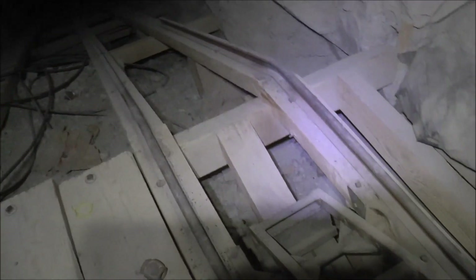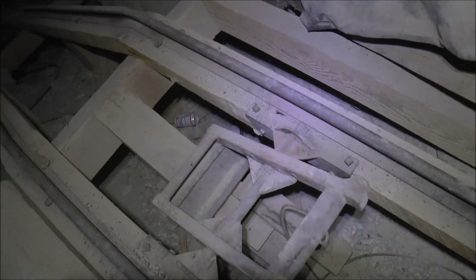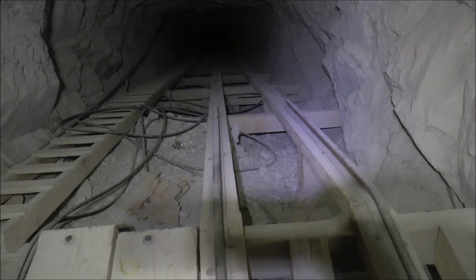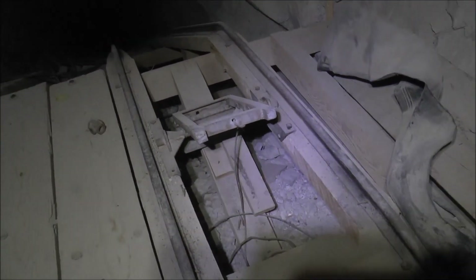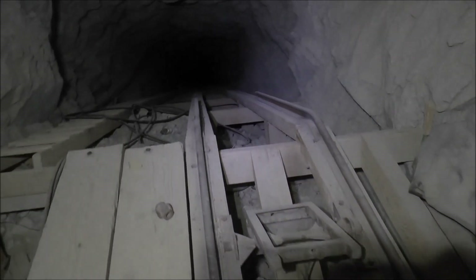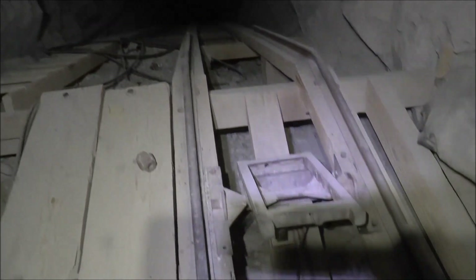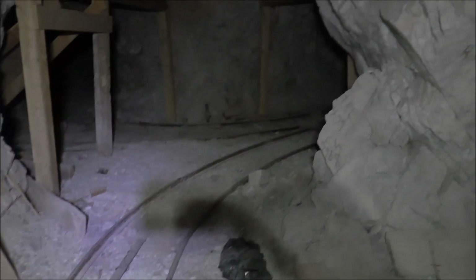Here at the top of the inclined shaft on the ore cart tracks is this metal device that goes up and down. We think what that was: when an ore cart came up and was hauled up the shaft, it would pass over that and push it down, and then once it passed over it would pop back up — and that would prevent the ore cart from rolling back down the inclined shaft, like a safety device, a braking mechanism. And then the ore cart would take off and follow the tracks through the mine that way.